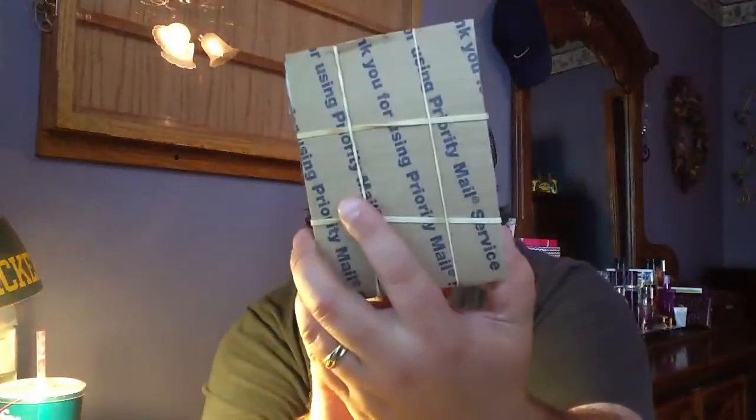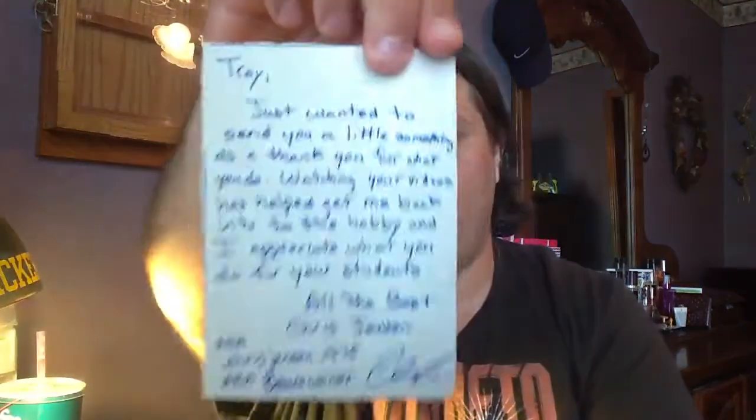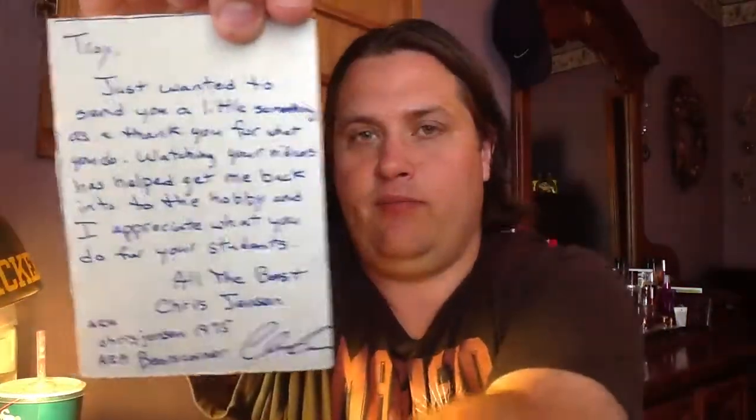He's got a little wrapped package here — looks like a brown bag and rubber bands. All right, and there's what he sent me, nicely wrapped. Let's see if I can read it around for you. It says: 'Troy, just wanted to send you a little something as a thank you for what you do. Watching your videos has helped me get back into the hobby and I appreciate what you do for your students. All the best, Chris Jensen, a.k.a. Chris Jensen 1975, a.k.a. Bear's Corner.' And he's got his autograph on the bottom there. That is awesome.